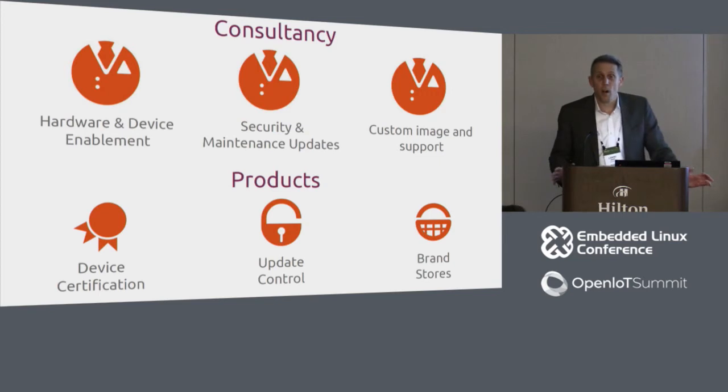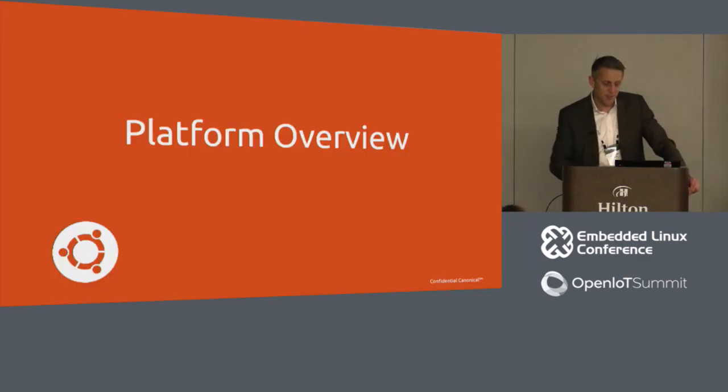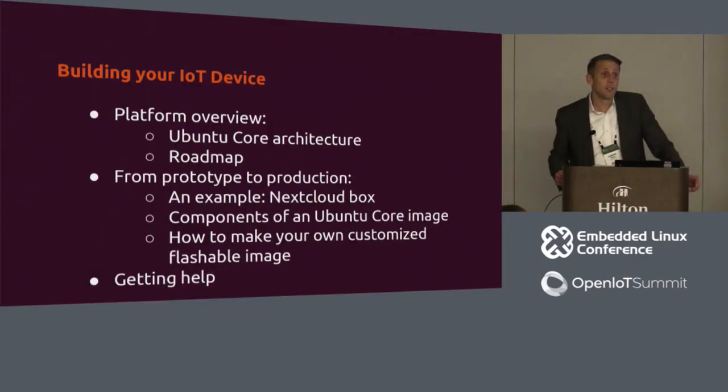Most companies opt to do that work on their own, but we offer consulting and engineering services to further enable your device for market — adapting the reference image for your use. Kyle will now talk specifically about how easy it is to go from a prototype to a market-ready device.